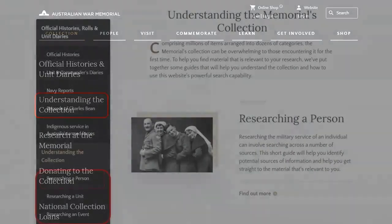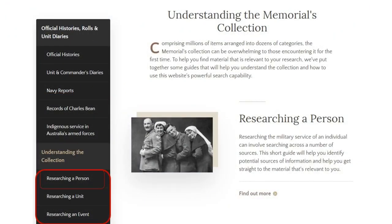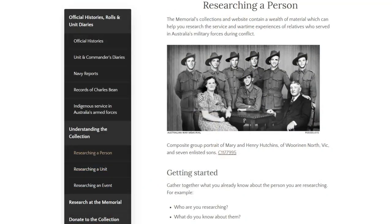Once you get to that point, it's right there in front of you: 'researching a person.' That will give you some great step-by-step ideas as to how to go about this search. So that's one option. Your other option — because there are many roads to get to the same point on the War Memorial's website — is you've scrolled all the way down your front page.